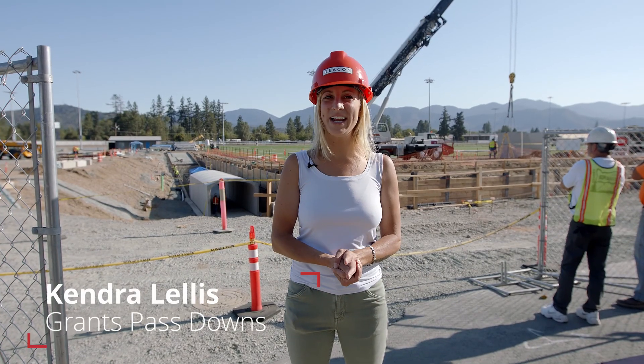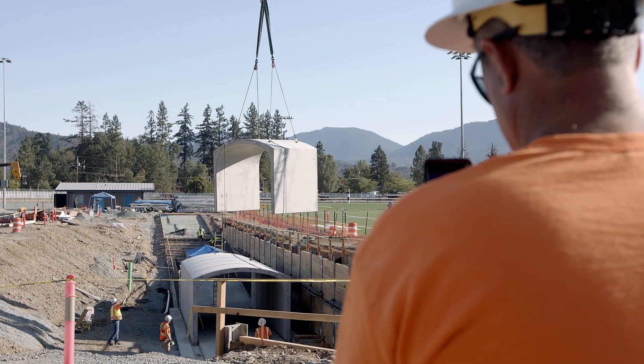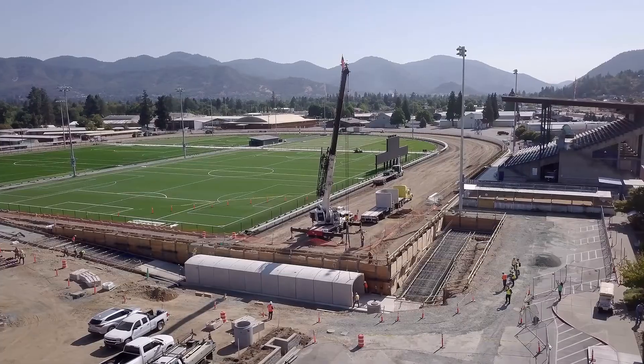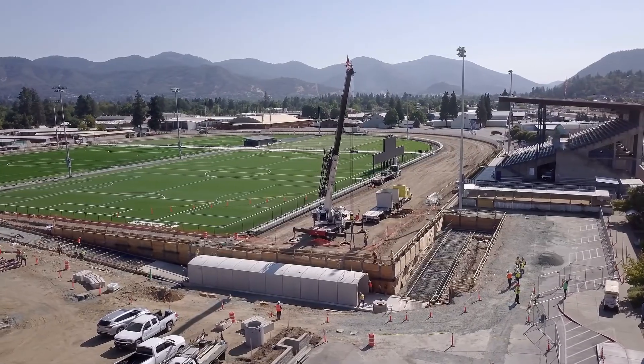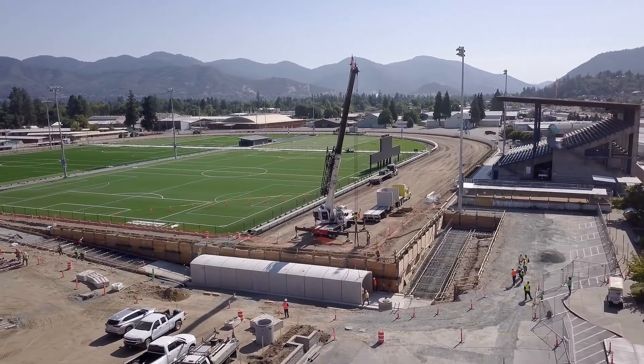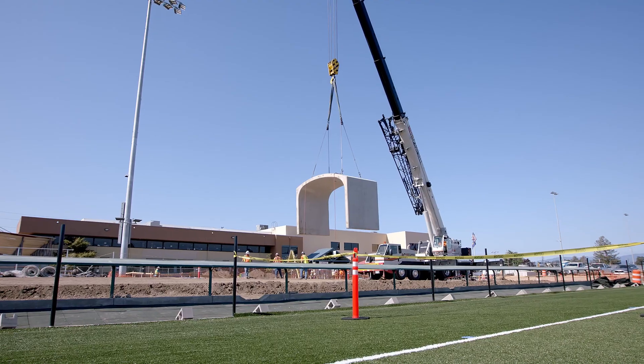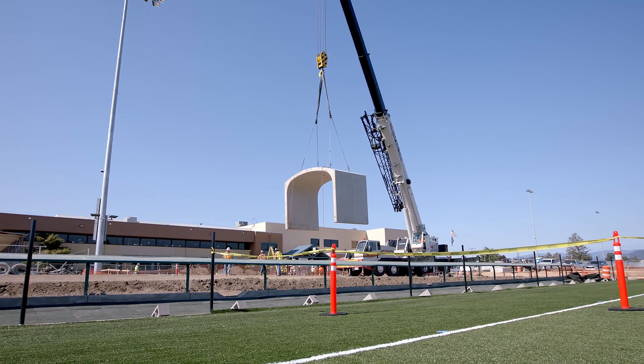We are putting precast concrete pieces in for a tunnel that Dutch Bros Foundation started about three years ago. We've implemented 15 soccer fields on the inside of a horse racetrack, and to get safe access for every single athlete, we are building a tunnel.